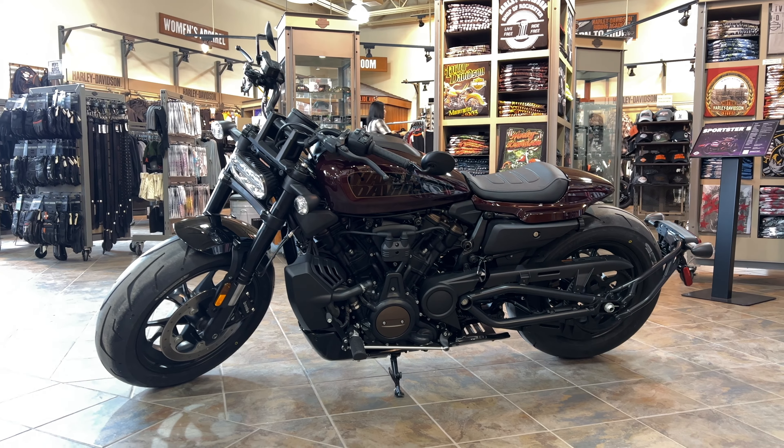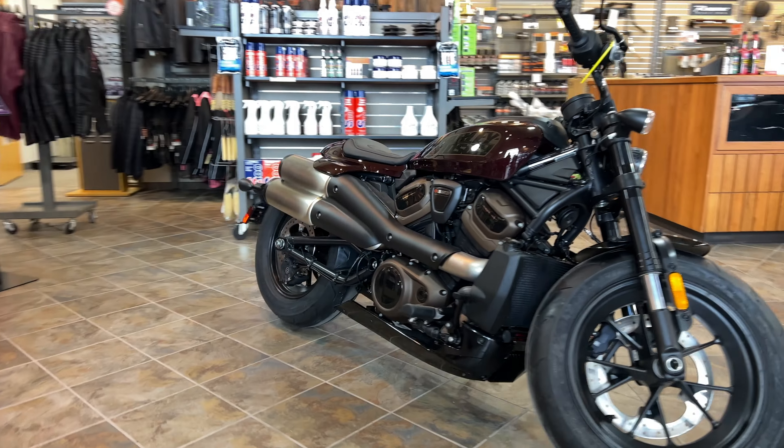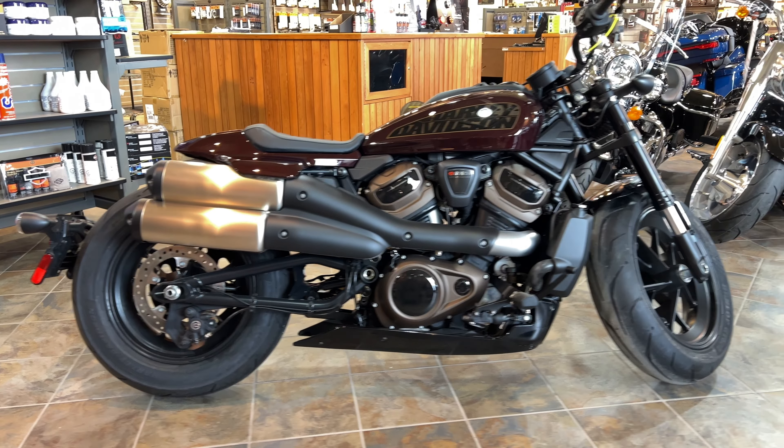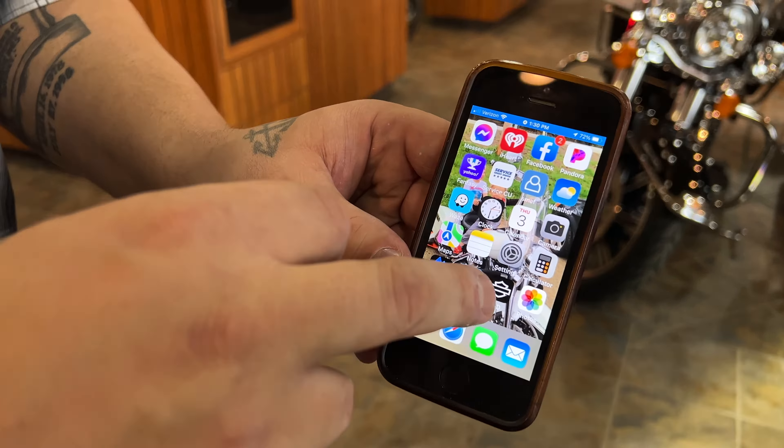This is a very powerful bike. You can get in and out of spots no problem — very light, agile, mobile. Definitely one of the newest up and coming things. Hopefully we get a lot of people coming to take this for a test ride.